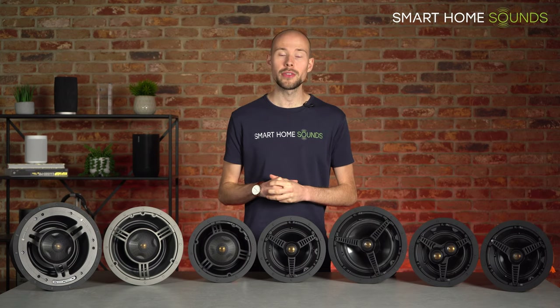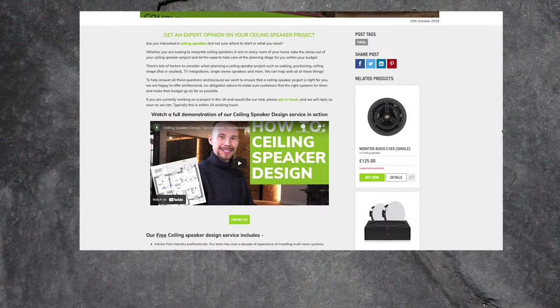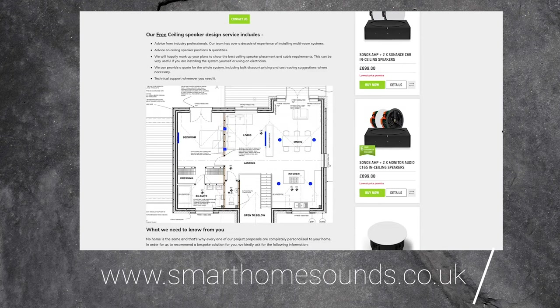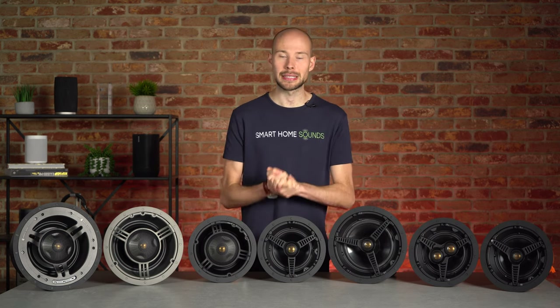Before we dive into the lineup, we do offer a free UK design service where you can submit your floor plans to us, and then we can mark them up and suggest where might be the best positioning for your ceiling speakers, how many you'll need for each room, and give you a cost indication based on your listening requirements. So if you'd like some help with the project, get in touch and we'd be more than happy to help. Right then, without further ado, let's get into the video.